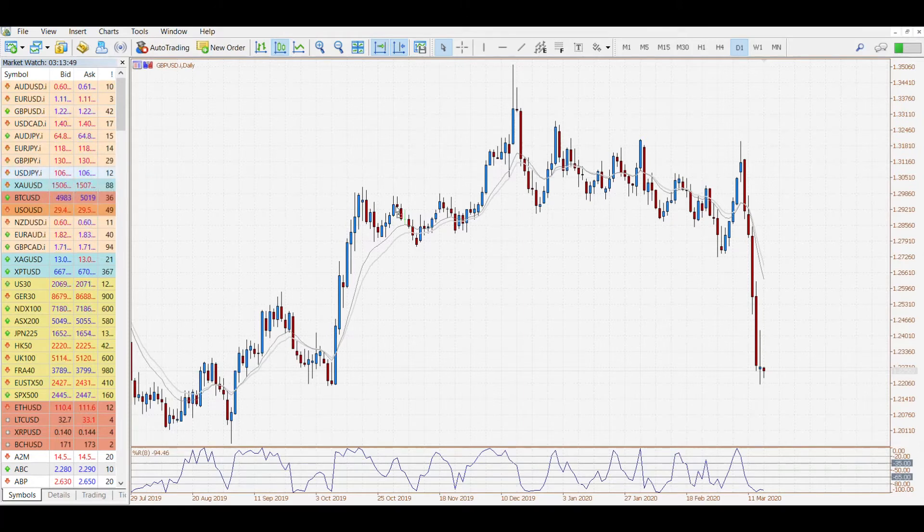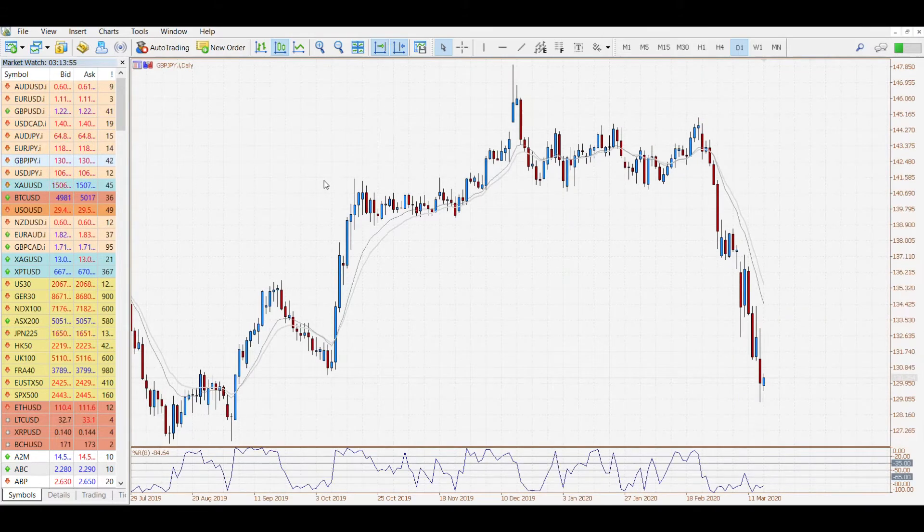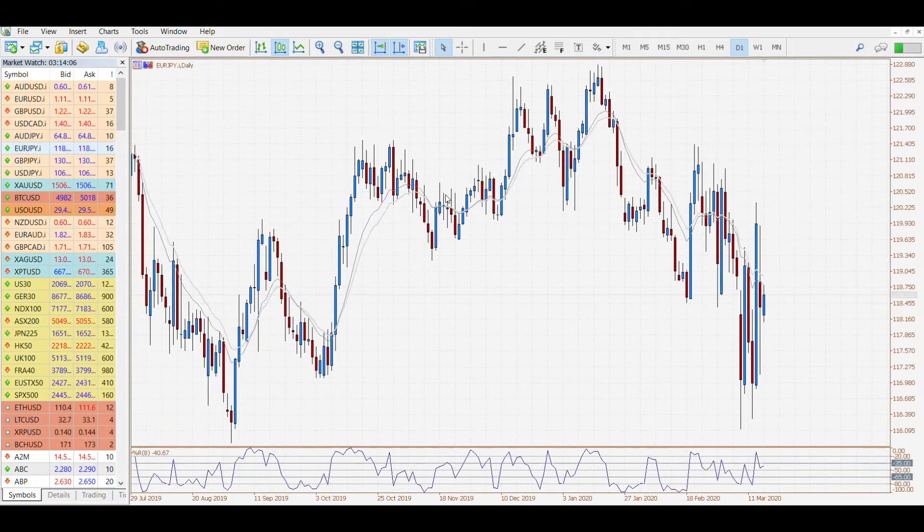Over on to the yen, we saw another move down from the USD to the yen, and this was across the board nearly. We saw some buying this morning but another new monthly low — a very strong low put in before a buyback from buyers late into the session, and the euro did finish lower to the yen.